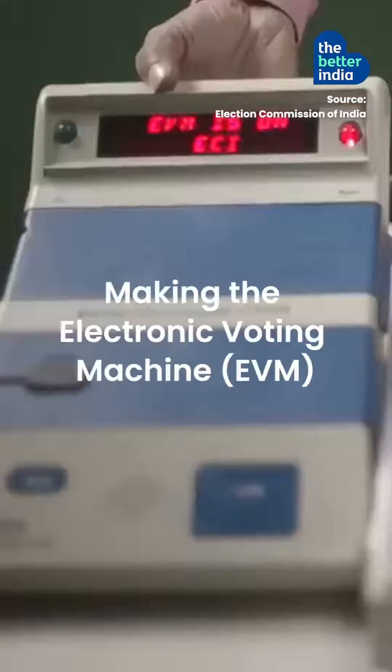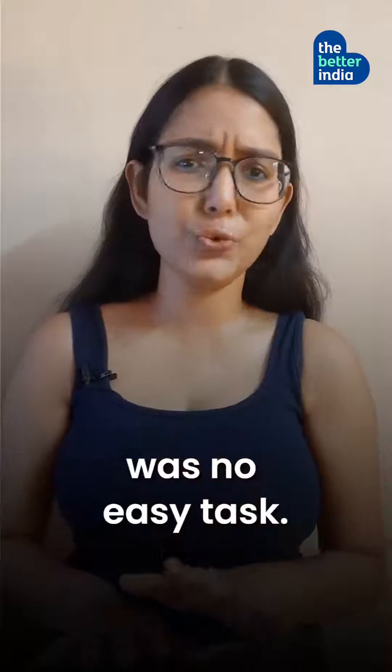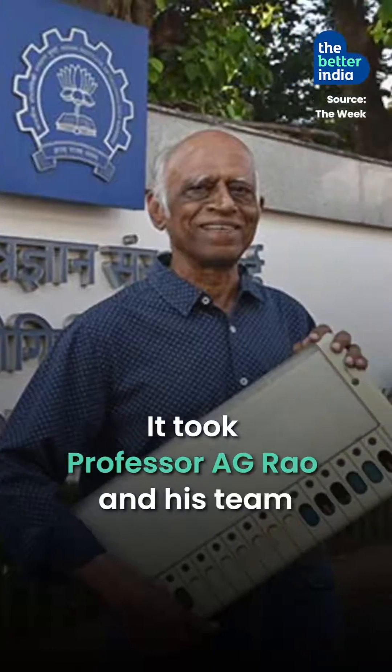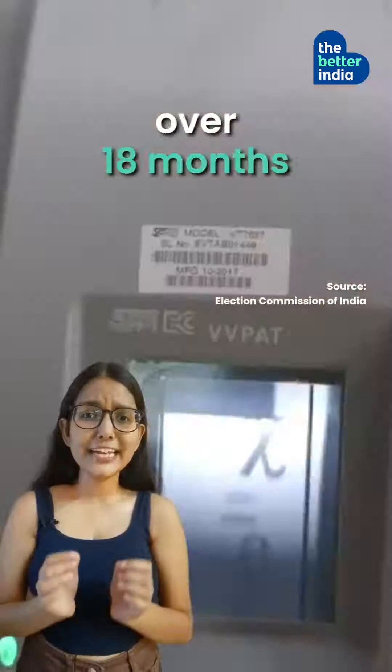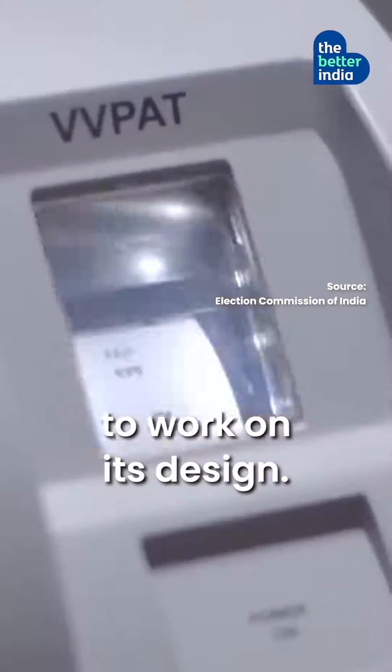These IITians built a machine that changed the Indian elections. Making the electronic voting machine was no easy task. It took Professor A.G. Rao and his team from IIT Bombay's Industrial Design Centre over 18 months to work on its design.